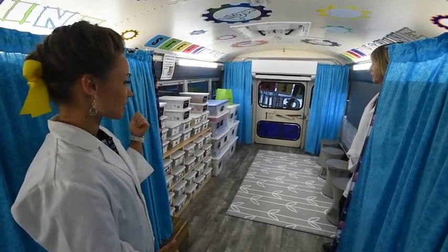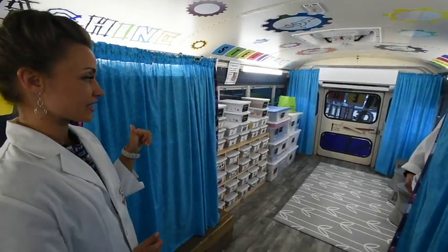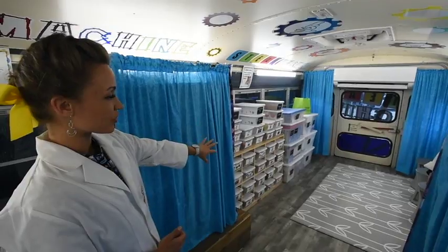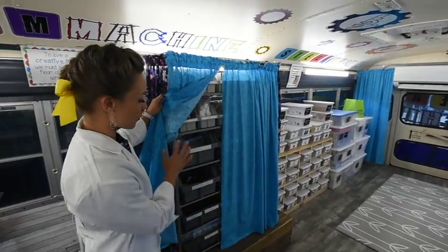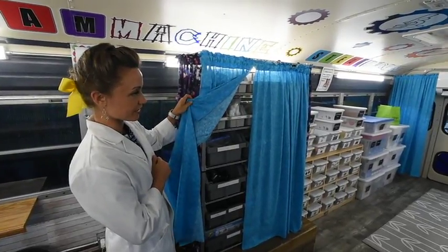On this side we have all the technology and organized bins for all the kids to access when the time comes. The elementary shelves are color-coded and labeled so the students can see them, and then behind these curtains are for your upper grades so they can see what they need to access for each of the lessons.